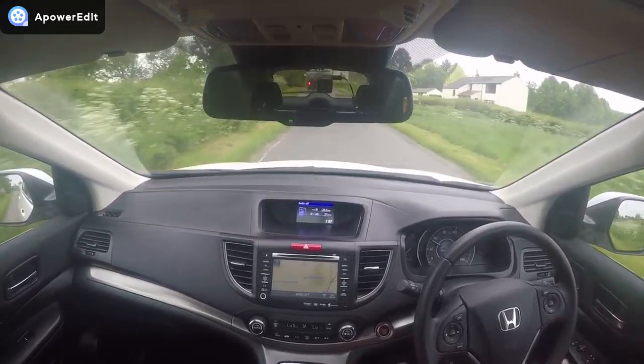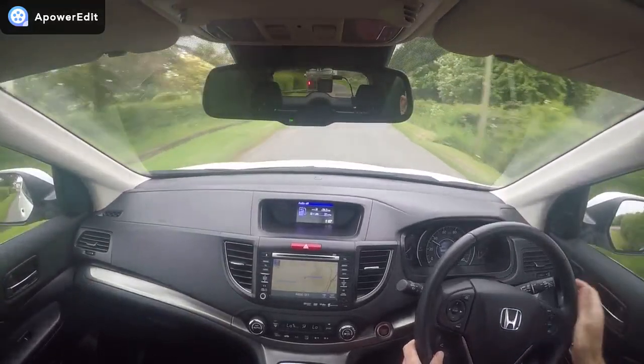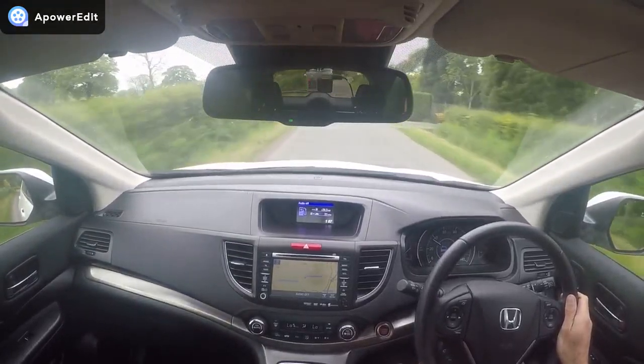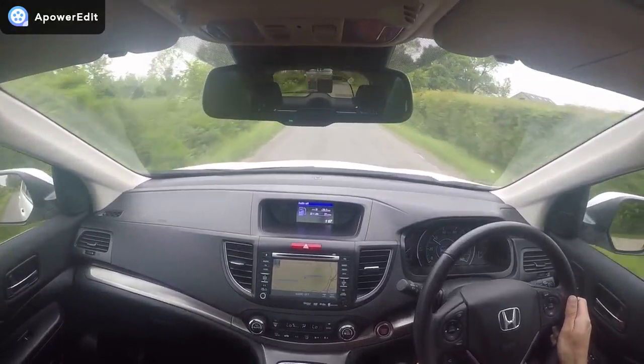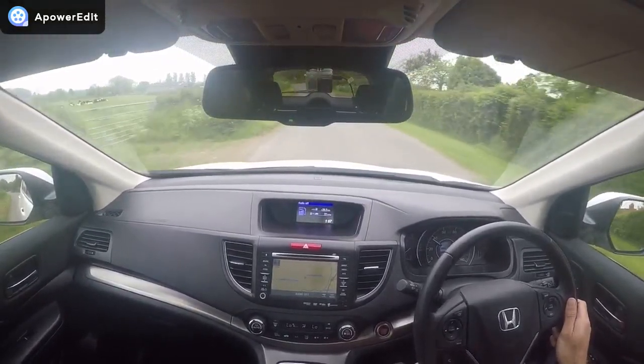The road test is done on quiet country roads very close to our premises, so it should be representative of what you'd feel yourself if offered a test drive. The engine starts absolutely instantly and settles to a completely smooth, even idle without any fluctuations.